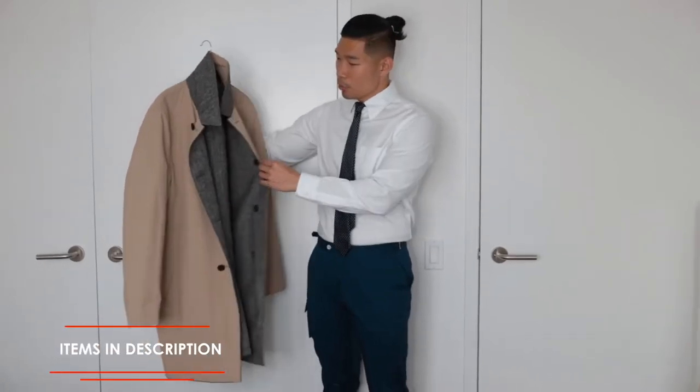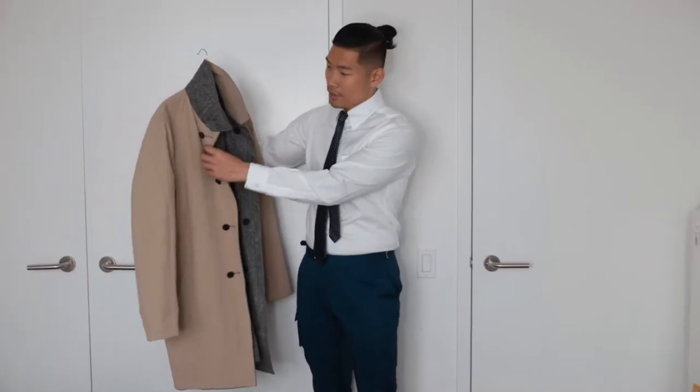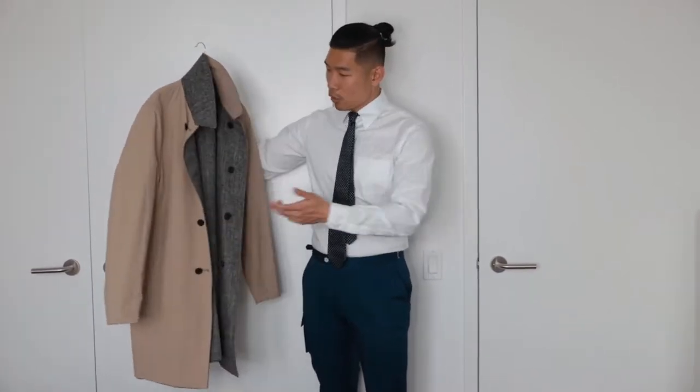This is a single-breasted trench coat from Brooks Brothers, and it's actually reversible — so you have a herringbone pattern on the other side. I have this in the classic khaki color, but I also have them in black and navy blue because it's such a versatile piece during the season.